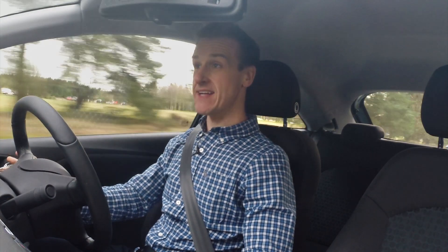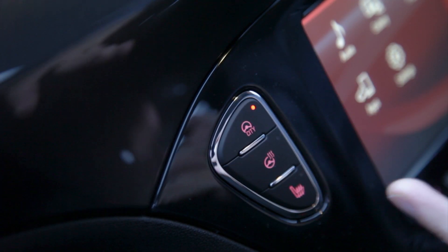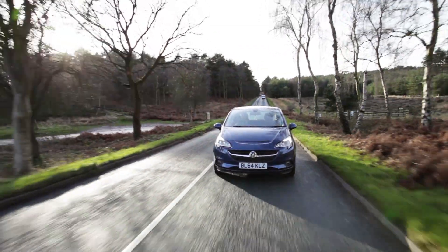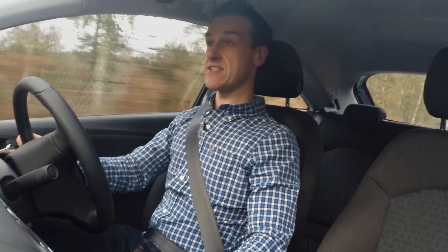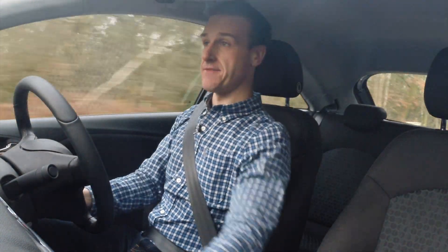I'm happy to report the new Corsa drives great. As you'd expect, it's really good around town. The steering is light, but still really responsive. This also comes with the city steering mode, which lightens up the steering even further — really good when it comes to parking and in car parks. We've brought the Corsa out of the city to the very scenic Cannock Chase to stretch its legs a bit. This 1.4 Excite can really pack a punch. It's quite quiet, it's economical, and it can do up to 57 miles to the gallon.